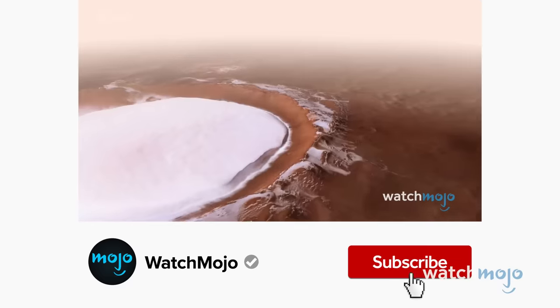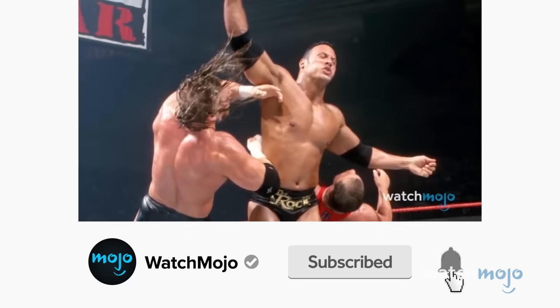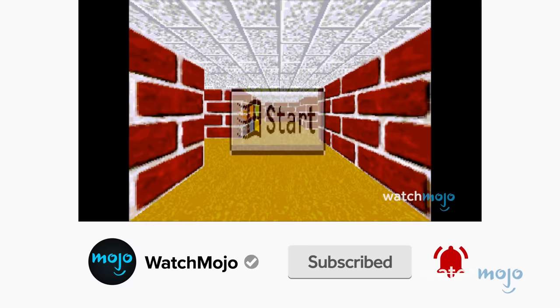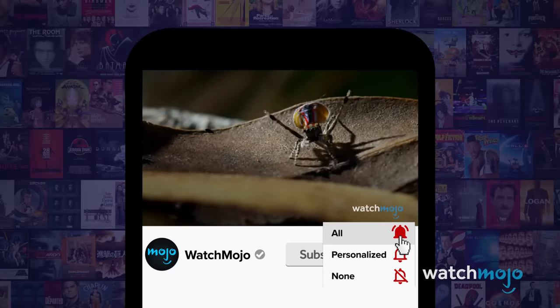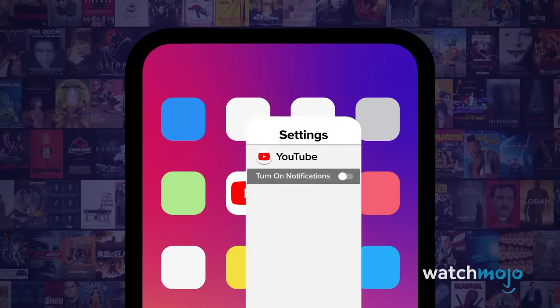Before we continue, be sure to subscribe to our channel and ring the bell to get notified about our latest videos. You have the option to be notified for occasional videos, or all of them. If you're on your phone, make sure you go into your settings and switch on notifications.